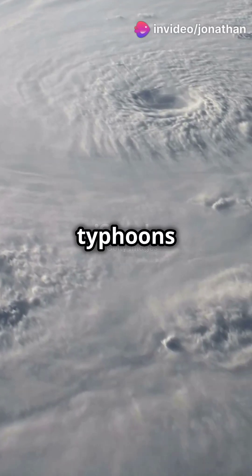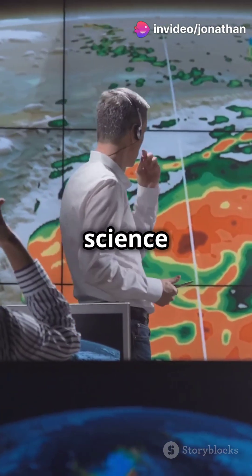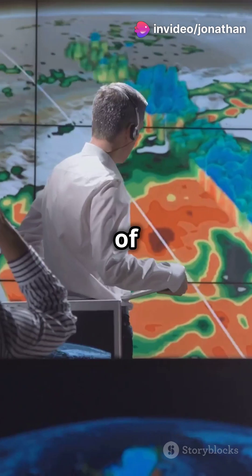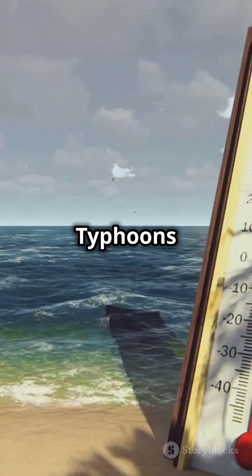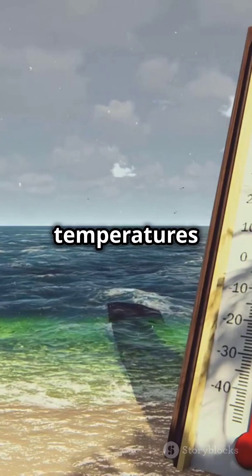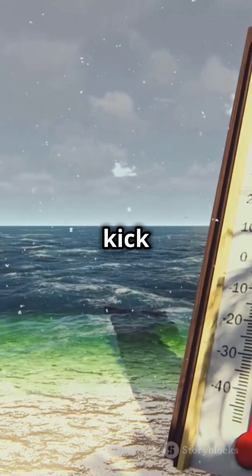How do massive storms like typhoons form? Let's break down the science behind these powerful forces of nature. It all starts with warm ocean water. Typhoons need sea surface temperatures of at least 80 degrees Fahrenheit to kick things off.